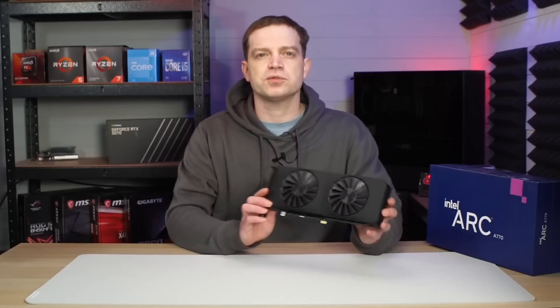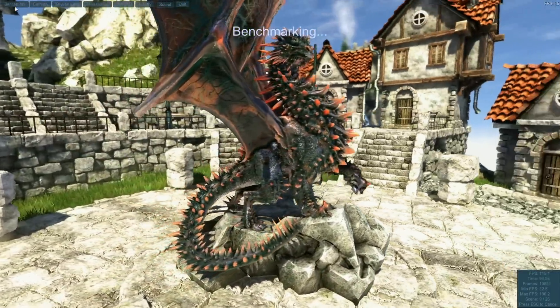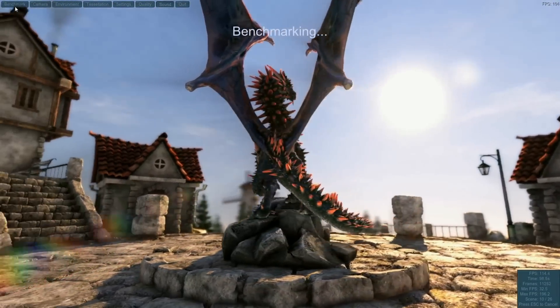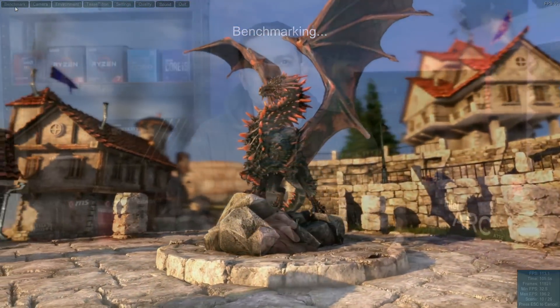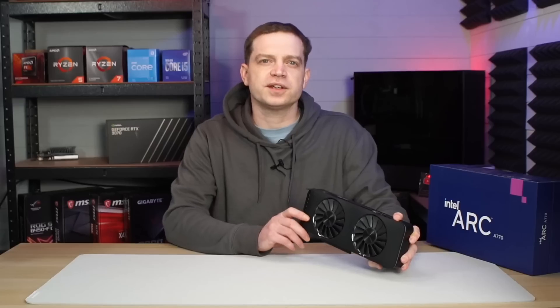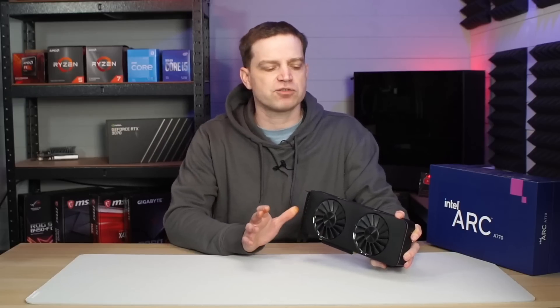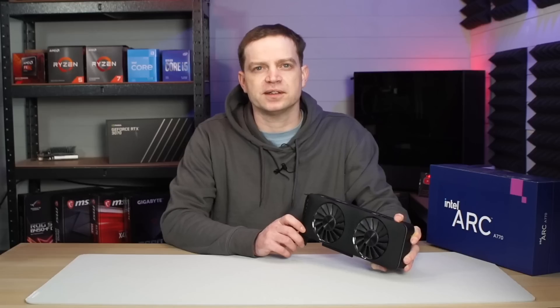To see if performance has actually increased, we've been doing some benchmarking. For this comparison we used the drivers that were installed on our machine all the way back from November last year — the 8302 drivers — just before Intel made any improvement to the older DirectX games. To compare, we're using the latest drivers, which are the 4032. Intel, like the other brands, are running two sets of drivers: recommended and beta. The beta drivers can have issues and we've decided not to use them, as it's not a fair representation of the card. So we're using the recommended ones instead.